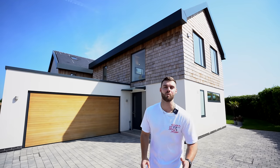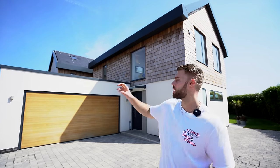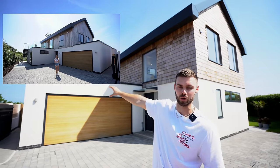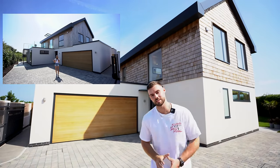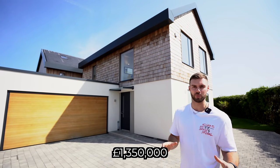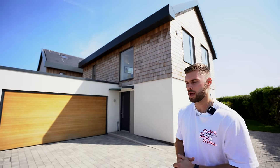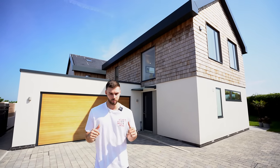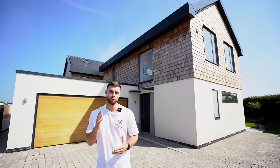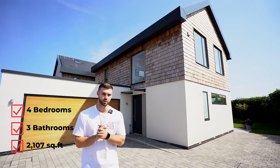Welcome to another luxury house tour. You may have recently watched the property tour next door of a two million pound house. Today we're showing you this one, priced at 1.35 million pounds. It's a brand new home finished in 2021, on the market with dual agency: Final Country and Strutt & Parker. In terms of specs, you've got four bedrooms, three bathrooms, and it's just over 2,100 square feet.